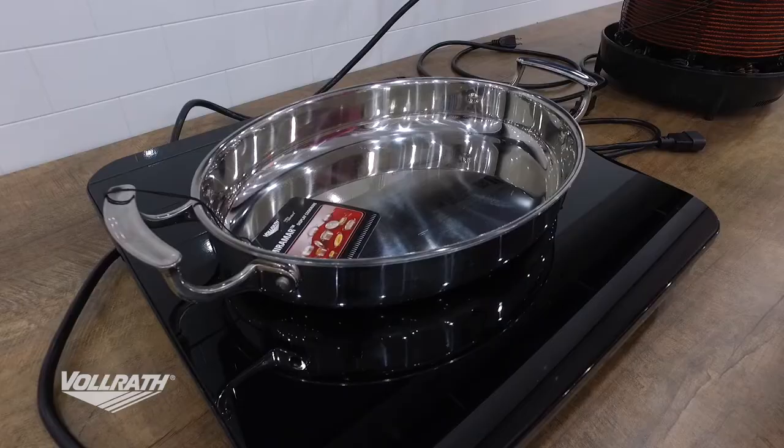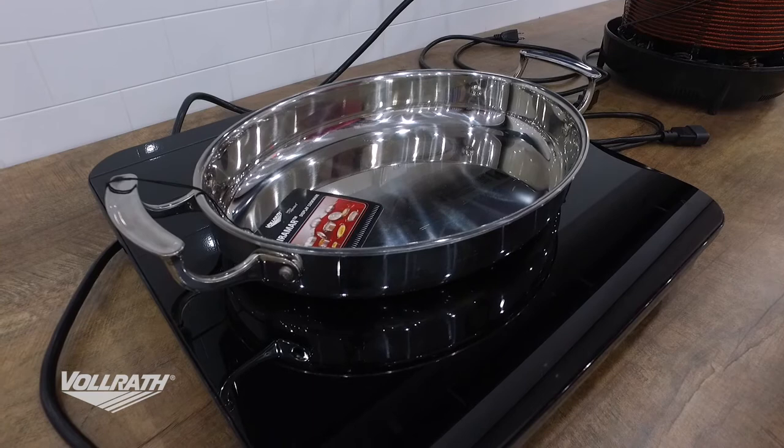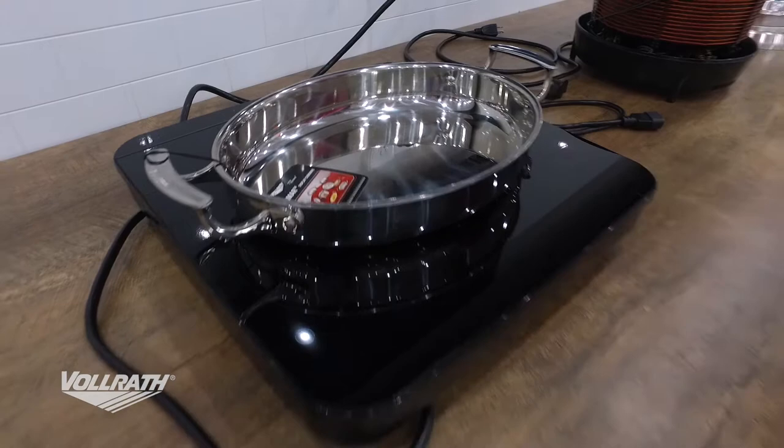The next thing we're going to talk about is induction. This first one is our induction warmer. This induction warmer not only has a sleek, classy look, it's available as either a countertop or drop-in unit. One of the really great benefits is that it only draws three amps per unit.